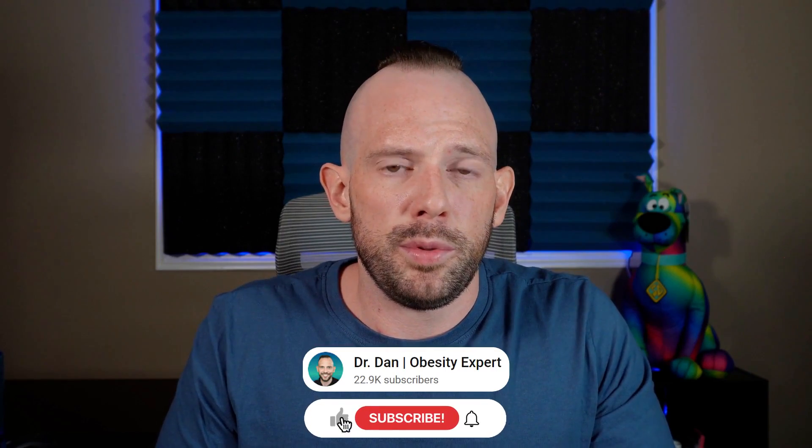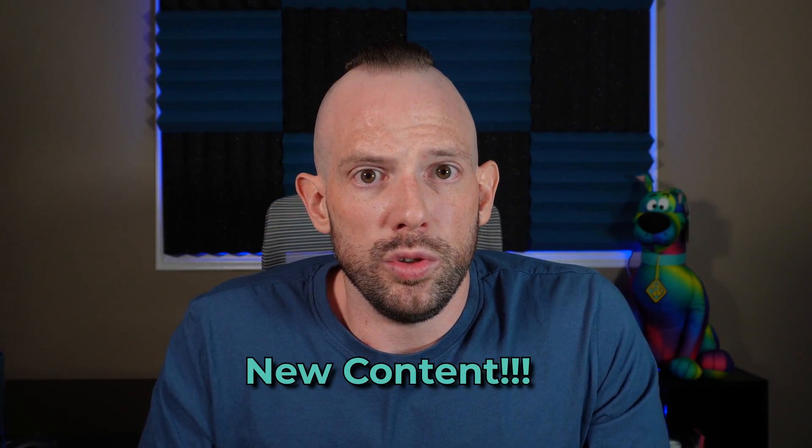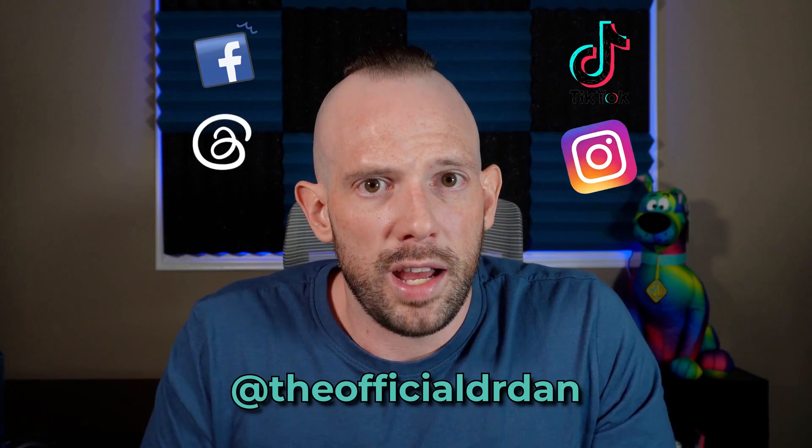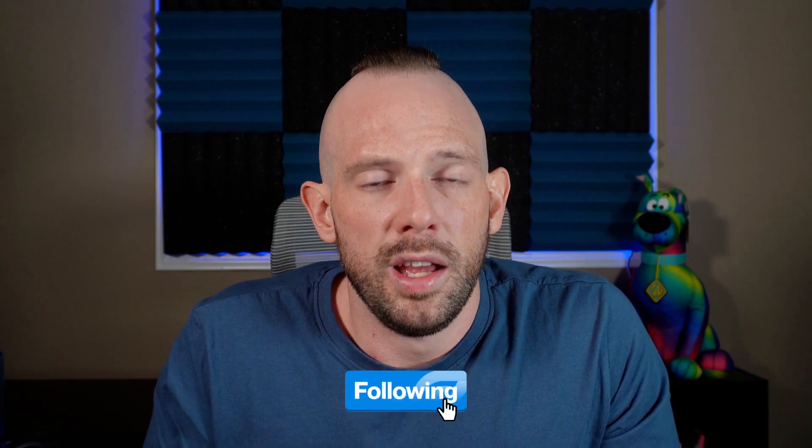Until next time, don't forget to hit the subscribe button below. Check out my YouTube membership page — the OG member selection — where you get a monthly members-exclusive live where you can ask questions in real time, plus new content to help you on your weight management journey. Check me out on all my other channels at the official Dr. Dan. And as I always like to sign off: it's going to be those small tweaks that lead to the massive peaks.